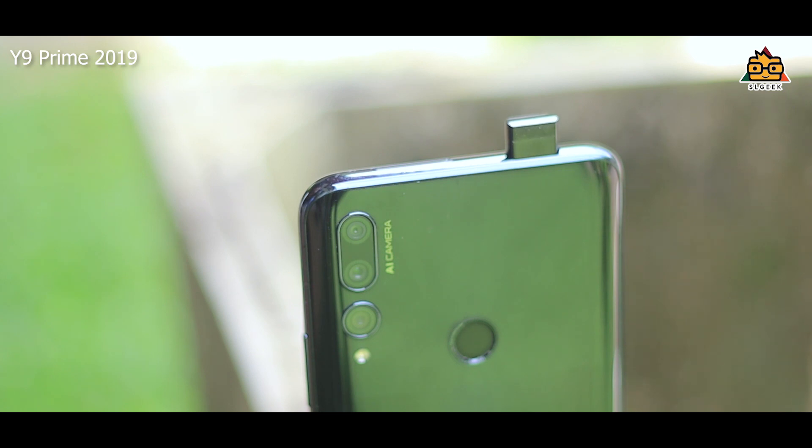You can use the pop-up camera on the Y9 Prime 2019. If you use the selfie camera, you will use the display.